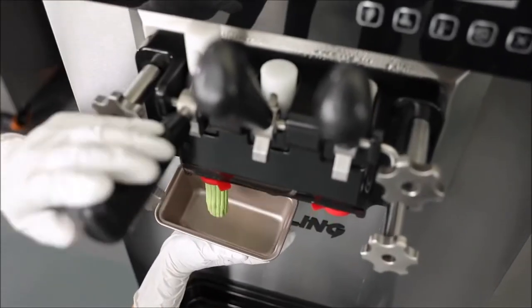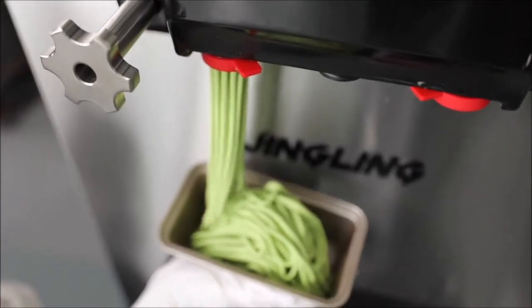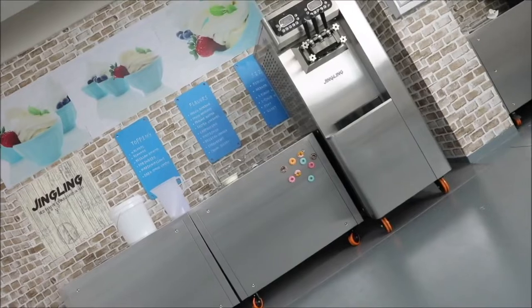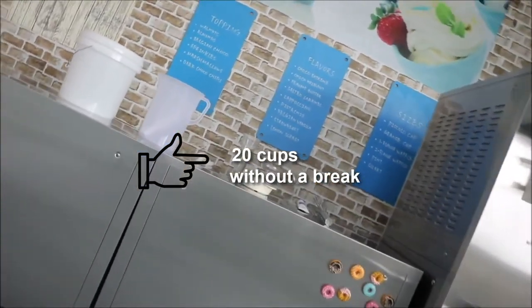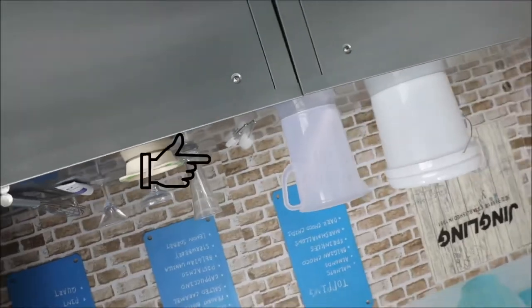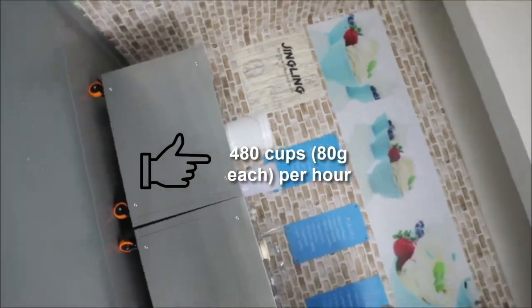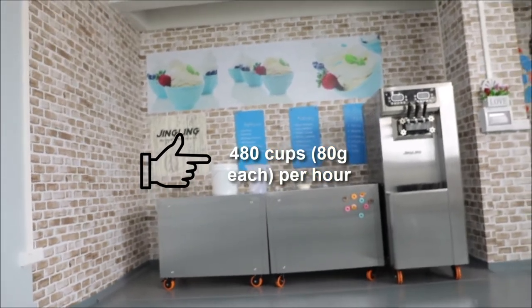This versatile machine can dispense two different flavors separately or both together in a twist, and allows up to a run of 20 consecutive cups without a break. It has the power to serve up to 480 cups of ice cream with 80 grams serving each per hour, and it is very suitable for heavy duty users.